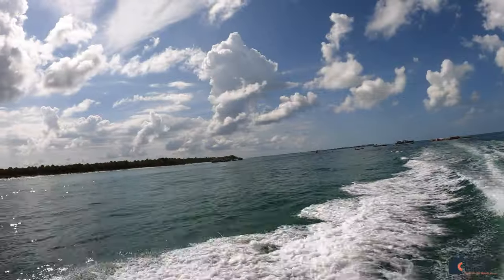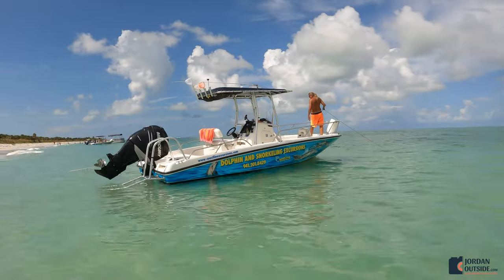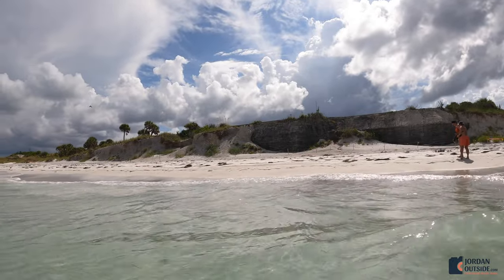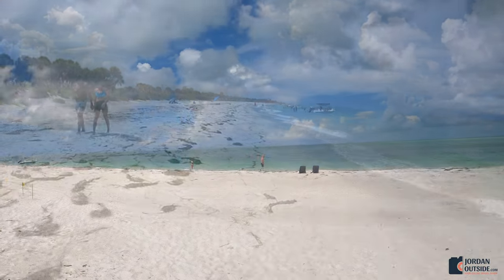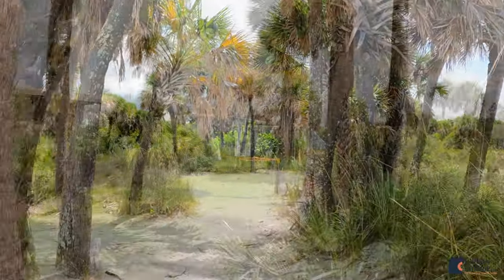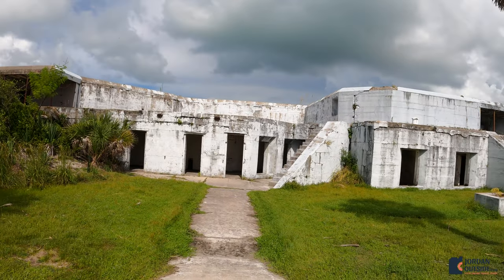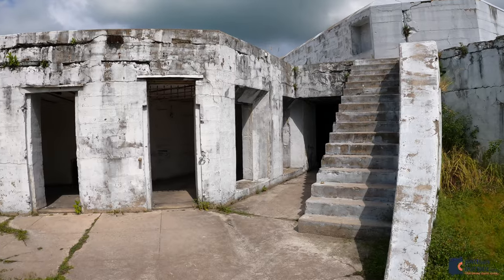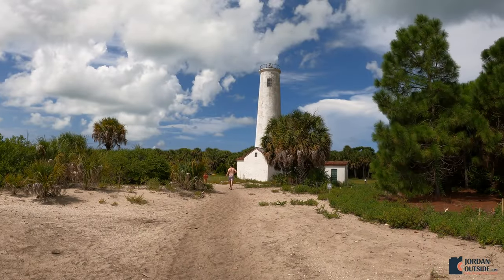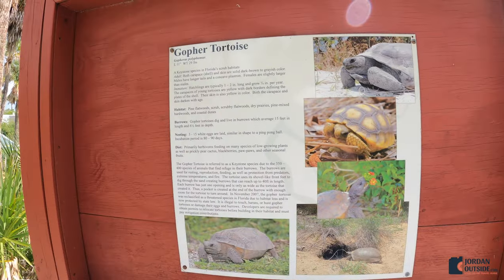We got back into the boat and headed to the north end of Egmont Key. This is where the old lighthouse is, the old fort, and there are lots of trails that you can take to explore Egmont Key. Another cool thing about Egmont Key is that they have gopher tortoises, and we were able to see them all over the island.